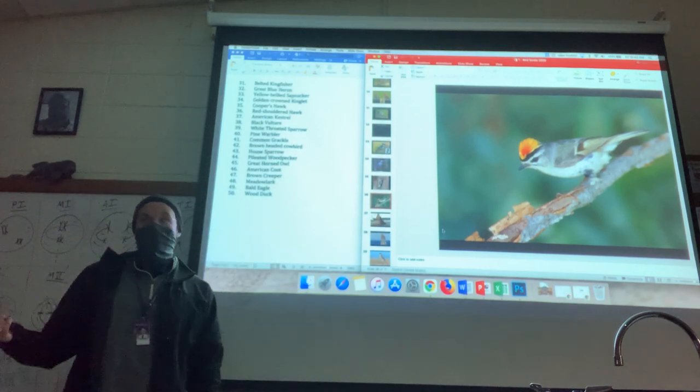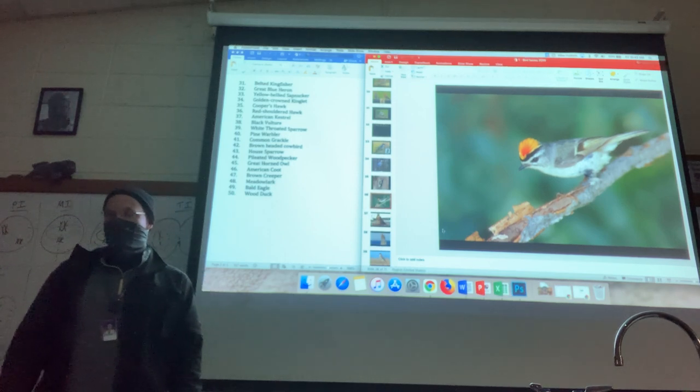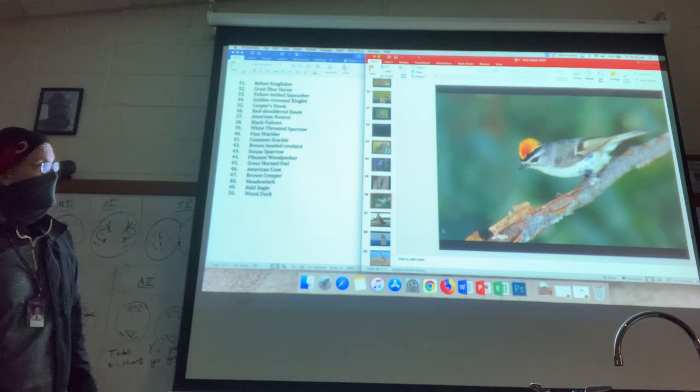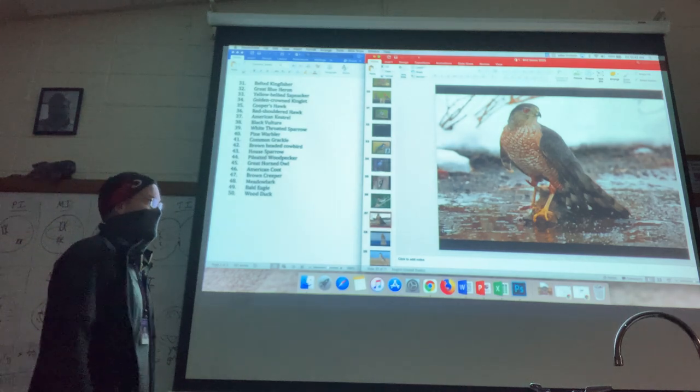Do they always show their crest? No — they really only do it when they're somewhat aggressive. But maybe we'll get to see one. They're around campus; most of these are around campus.